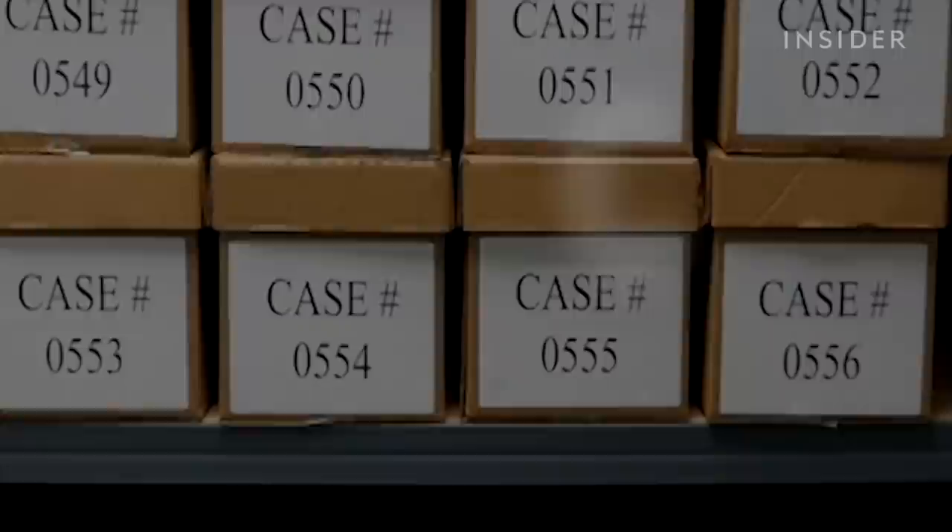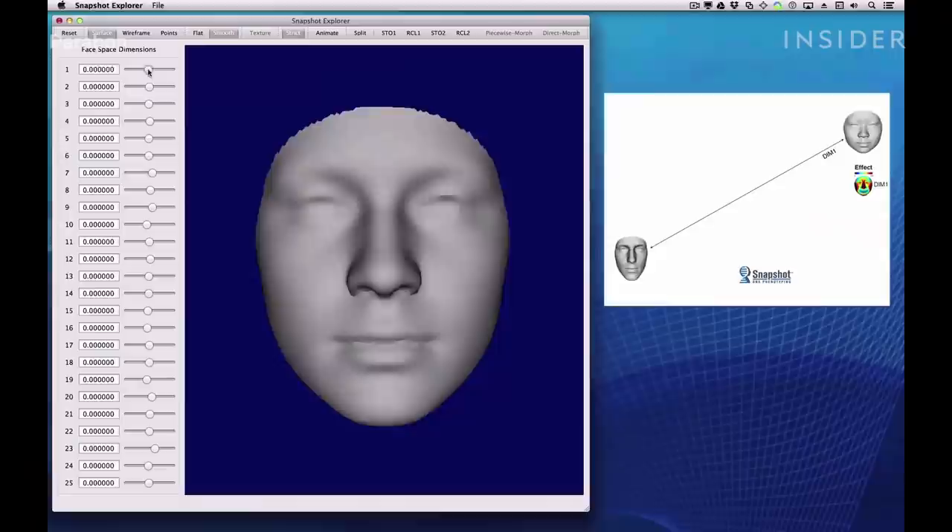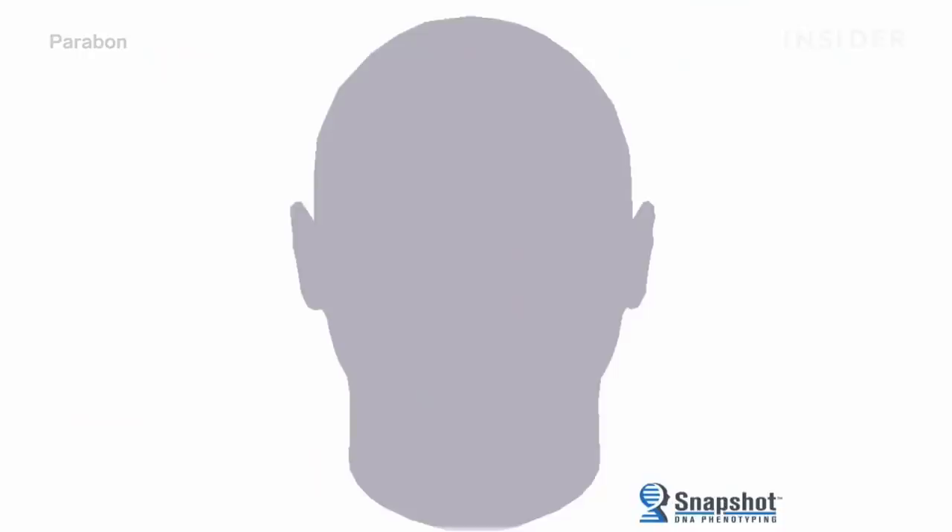That's what happened in 2017, when a company called Parabon created a facial reconstruction. The image got 26-year-old Shaquanna Caldwell recognized, and in turn caught her killer after months with no leads. Parabon combined two methods of facial reconstruction: forensic sculpture and DNA phenotyping.